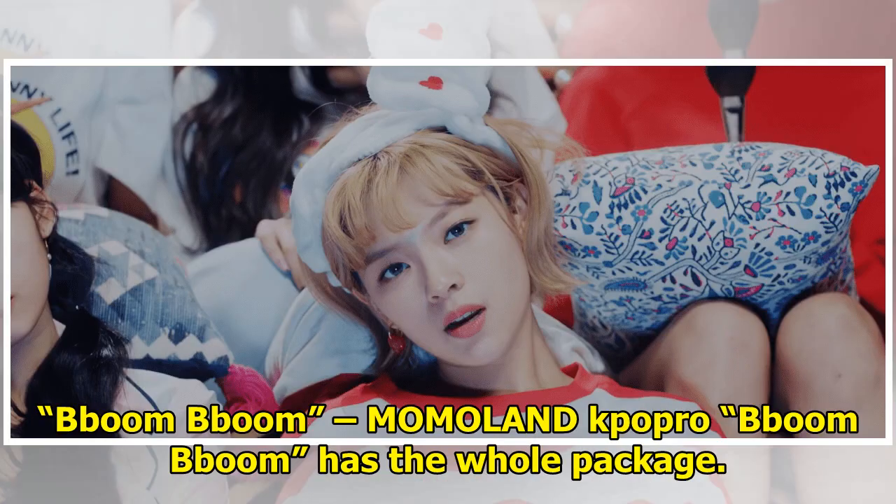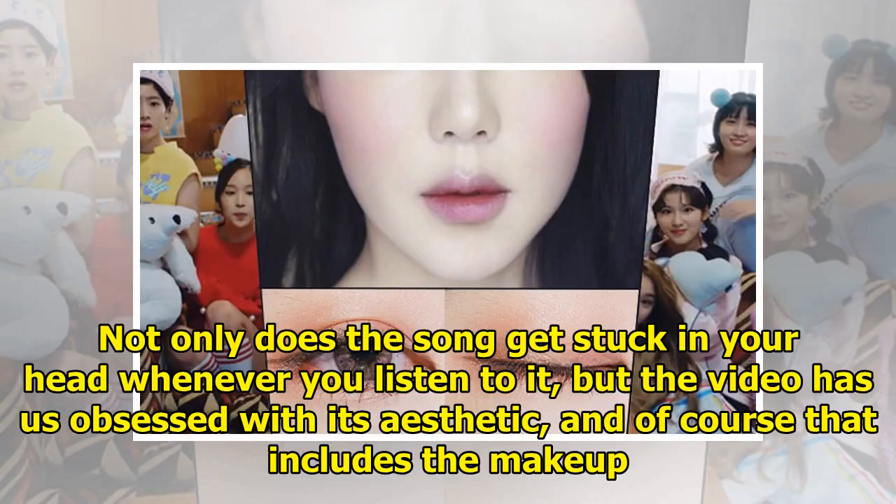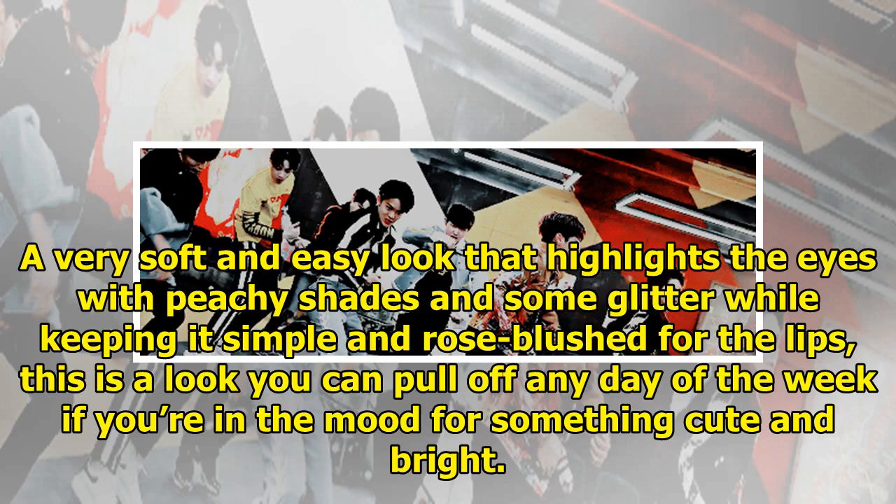Momoland's 'Bboom Bboom' has the whole package. Not only does the song get stuck in your head whenever you listen to it, but the video has us obsessed with its aesthetic, and of course that includes the makeup. A very soft and easy look that highlights the eyes with peachy shades and some glitter while keeping it simple and rose-blushed for the lips — this is a look you can pull off any day of the week if you're in the mood for something cute and bright.